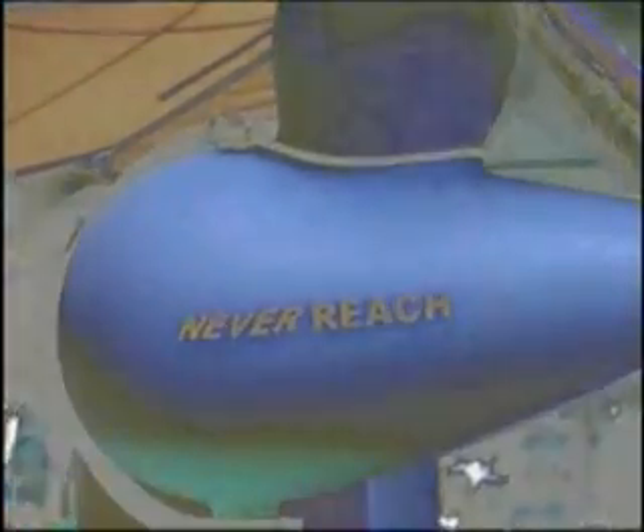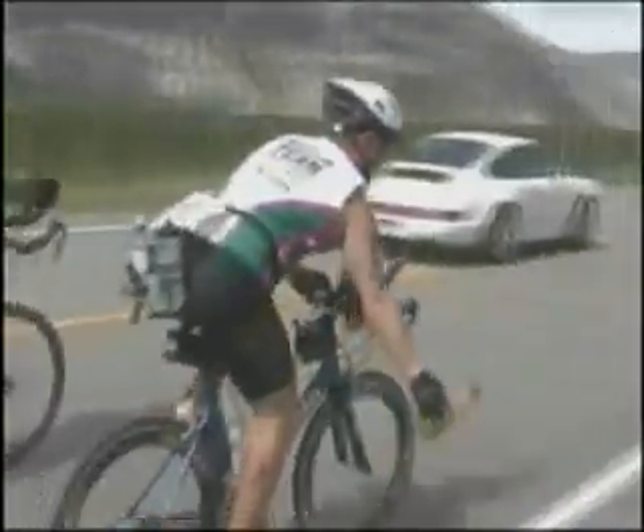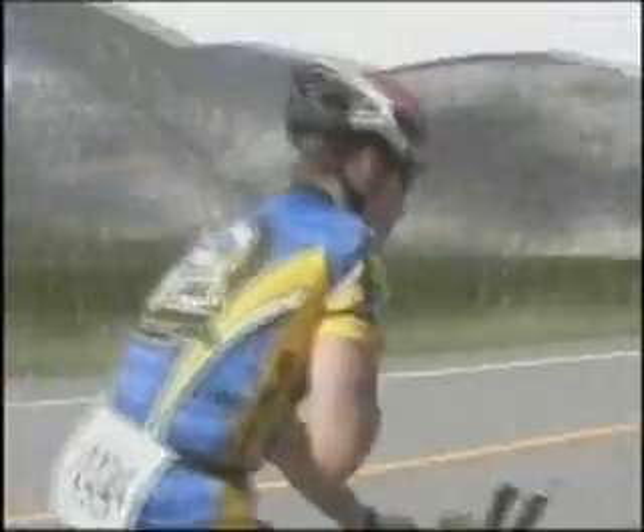Functionality. If you've done an Ironman distance event, you've sped through no less than 10 aid stations over the 112 miles. One missed handoff can cost you plenty.